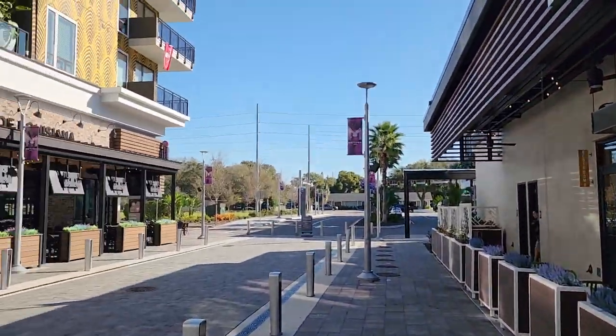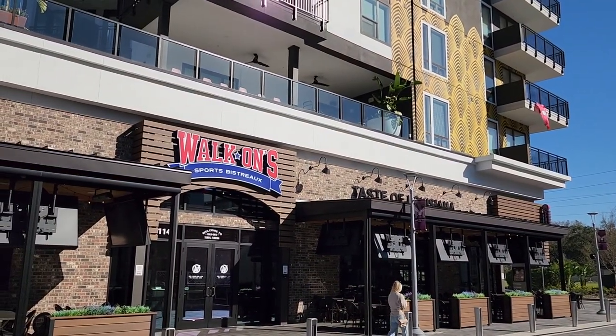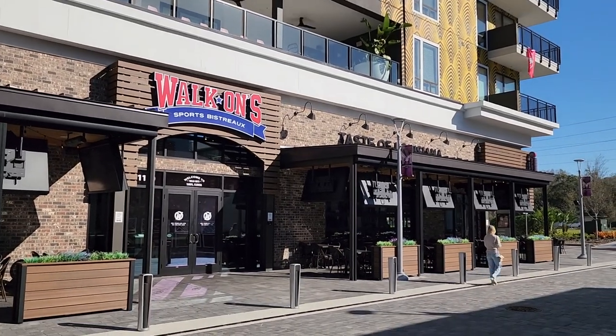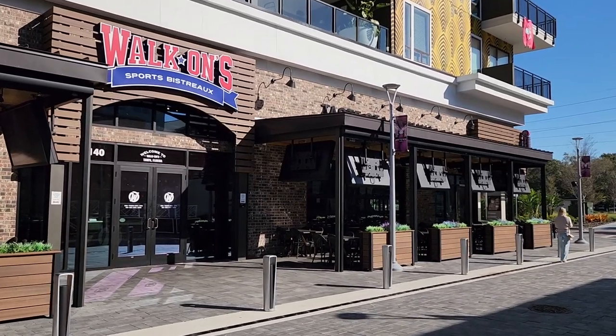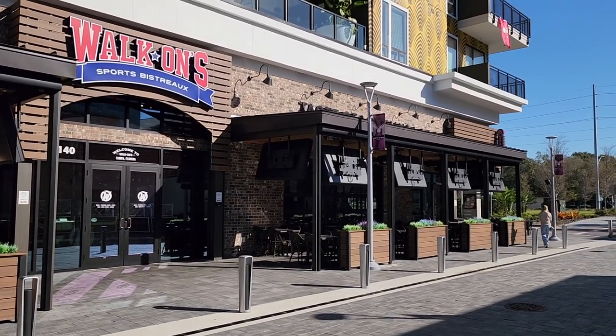And also they have a place called Walk-On's right over here. It's a sports bar, but you can also get some food and stuff. They have seating outside right there to the right, so you can just hang out — even if you don't want to drink, you can get some good bar food.